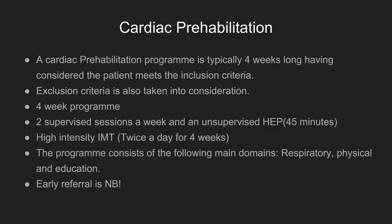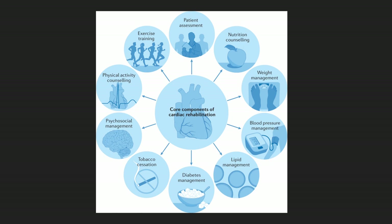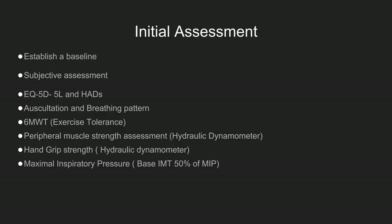There is a lot of emerging evidence that pre-operative exercise can be done safely, and early referral is important. Typically, a cardiac prehab program looks at four weeks pre-operatively with a daily home exercise program and two supervised sessions per week. Inspiratory muscle training twice a week on a set prescription is essential. The program covers three main domains: respiratory, physical, and education components. An initial assessment establishes a subjective and objective baseline, including quality of life using the EQ-5D-5L and the Hospital Anxiety and Depression scale.